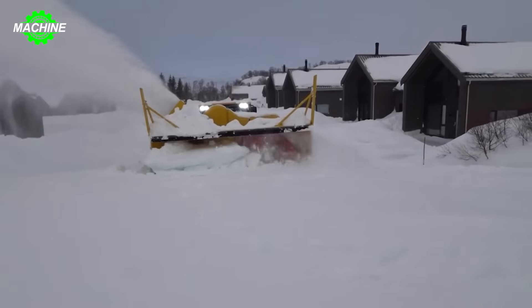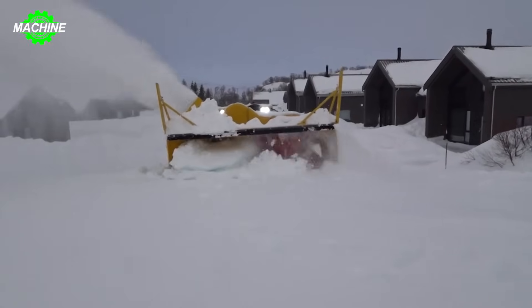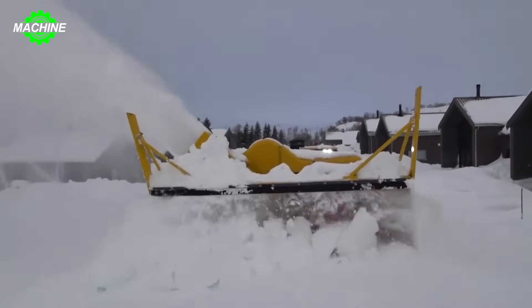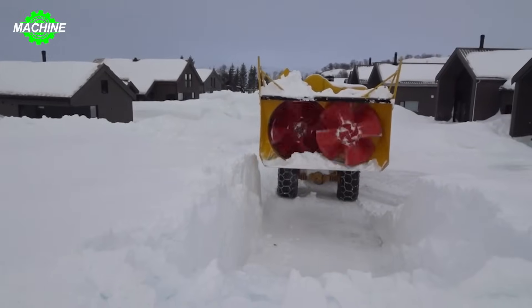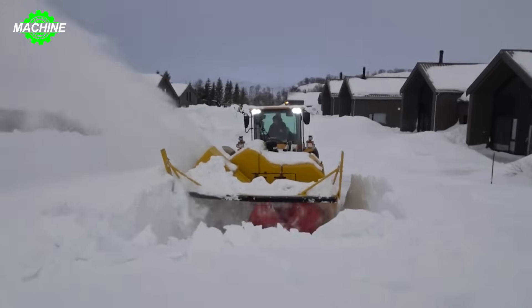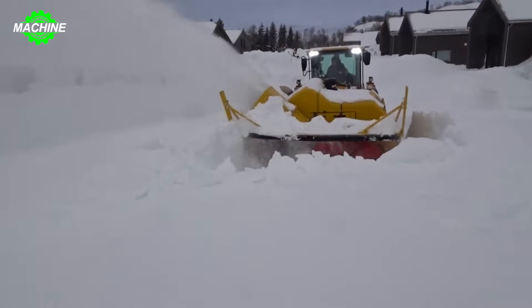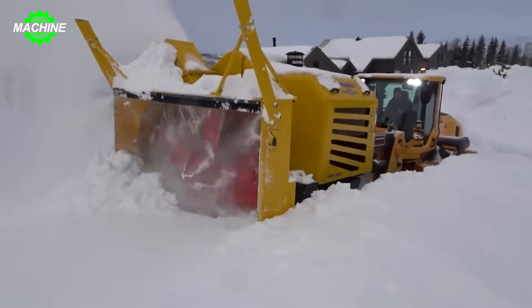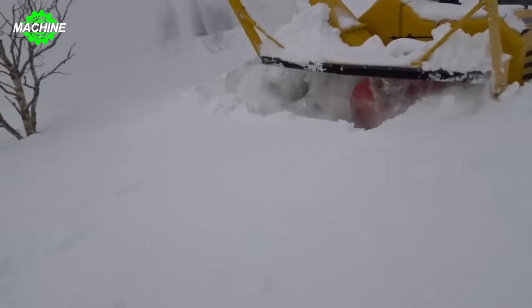Are you seeking a powerful snowblower capable of conquering thick and rugged snow terrain? Look no further than the Twin-Spin UPV 450, the snow-clearing monster with extraordinary power and incredible durability. Powered by a Deutz 450-horsepower diesel engine meeting Euromot Stage V emission standards, combined with a unique twin-spin system, it delivers high efficiency and performance.